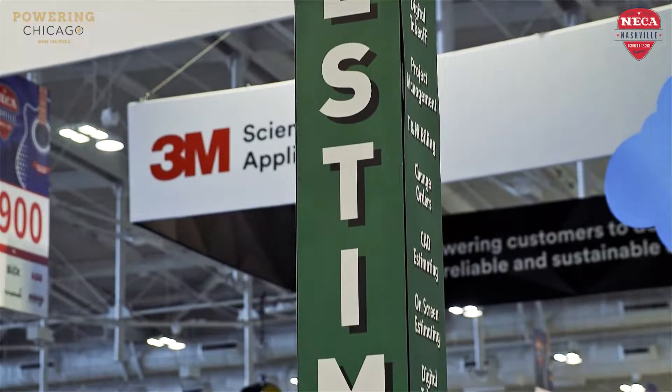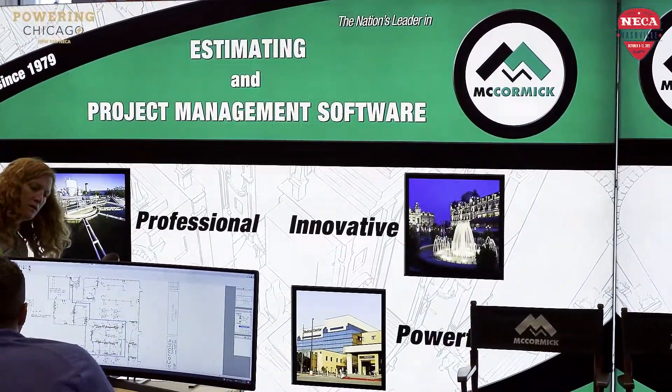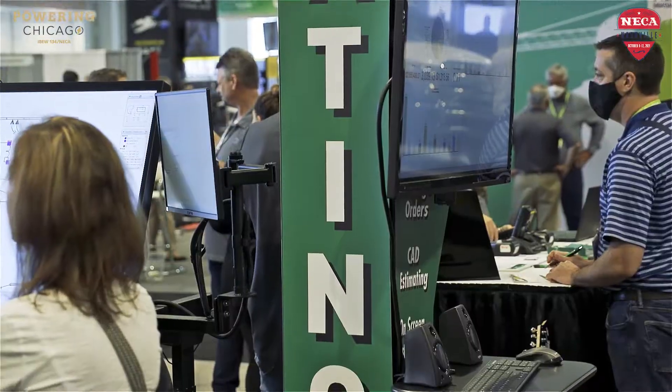McCormick Systems is one of the top estimating softwares out there for electrical. We've been around since 1979 and we have thousands of contractors using us right now.